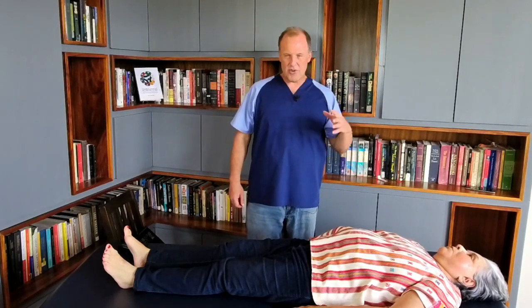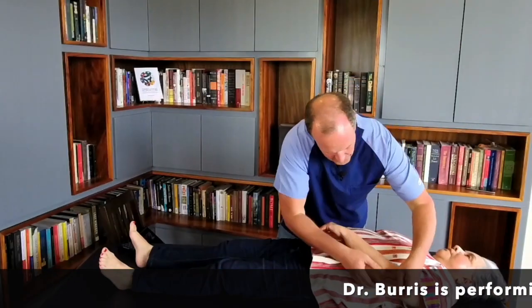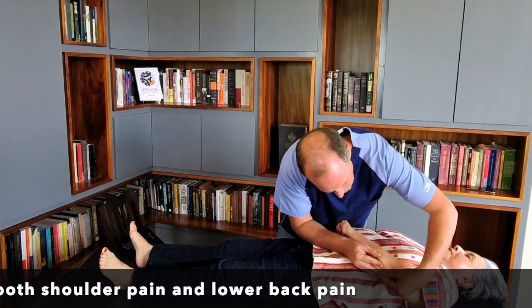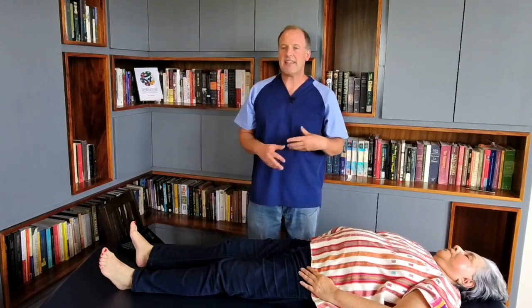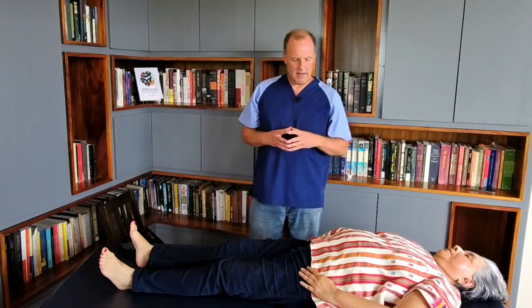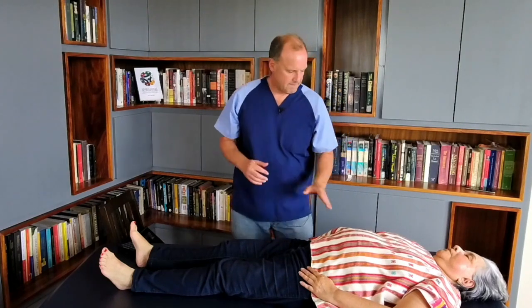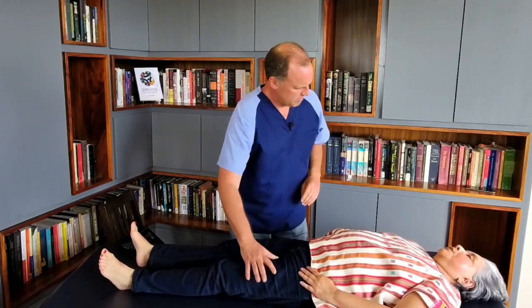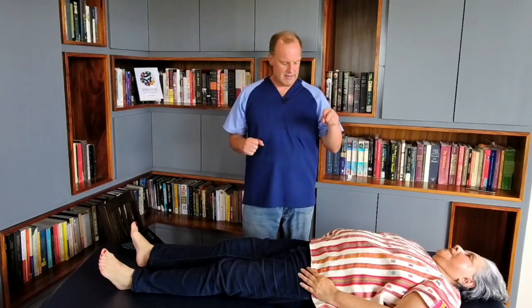I'm trying to treat everything in one go with one needle, so this can take about three or four minutes. We may need to let her sit for a couple of minutes and then come back. The meridians are open, so I can assume this is probably going to start affecting the arm as well.